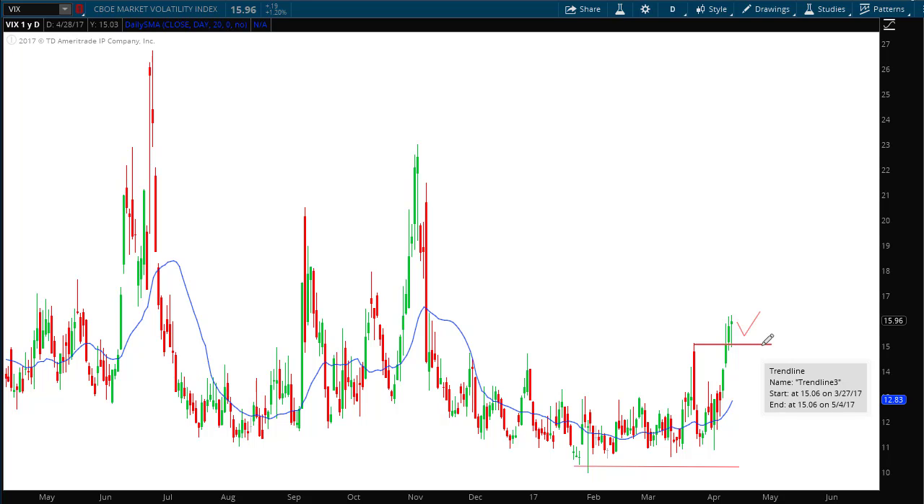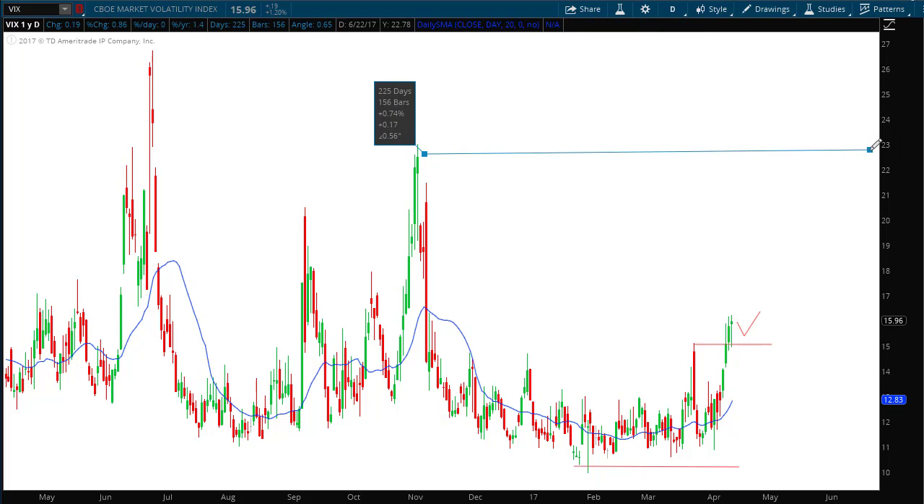I'll mention role reversal again in a little while when I show you the videos on how to learn about that. This is now a role reversal line and we're clear of all resistance back here. The next resistance for the VIX is way up here, right around 23. Being that the VIX is a contrarian indicator to the S&P, if the VIX starts moving higher, that's extremely bearish for the general markets, particularly the S&P.